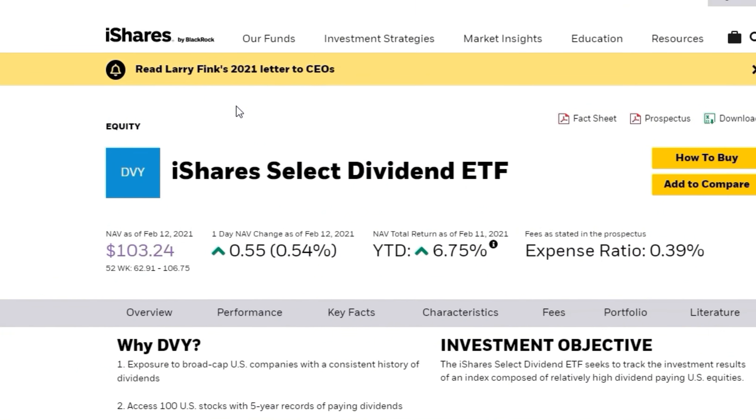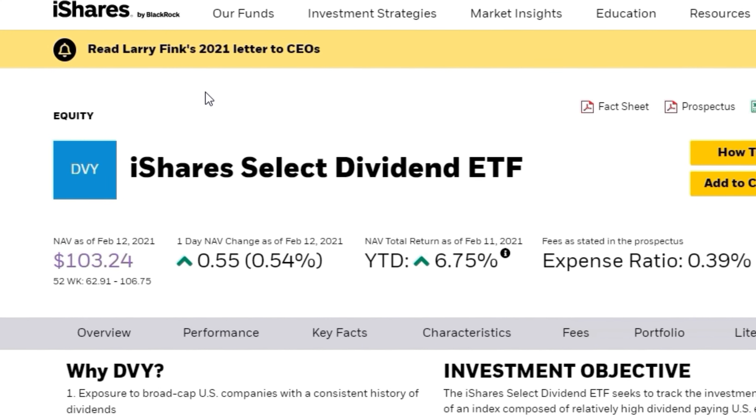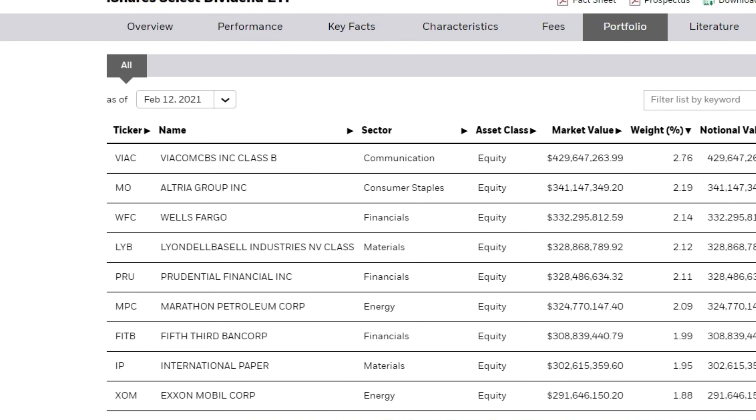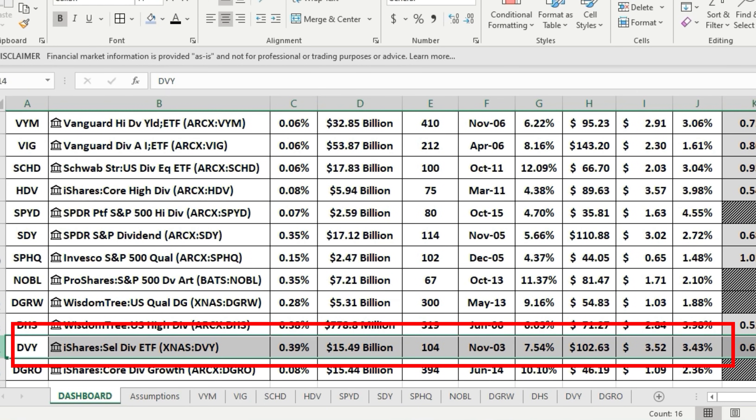Next is the iShares Select Dividend ETF, DVY, with a slightly different set of holdings — Viacom, Altria, Wells Fargo, Prudential Financial, Marathon, Fifth Third, International Paper, ExxonMobil, and HP. Expense ratio is 0.39%, $15.49 billion in AUM, 104 holdings, a five-year CAGR of 7.54%, annual dividend $3.52, and a dividend yield of 3.43%.